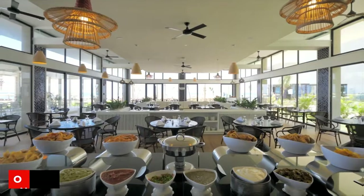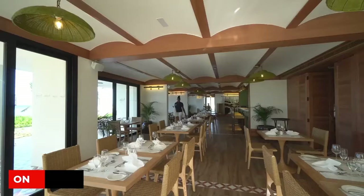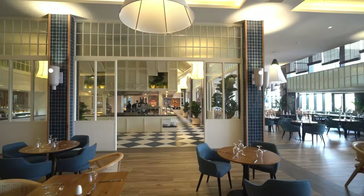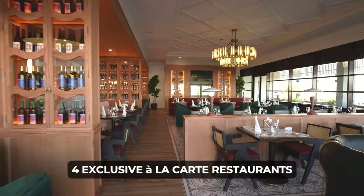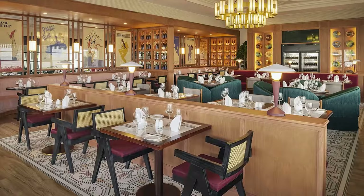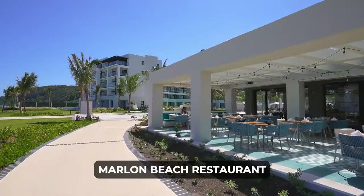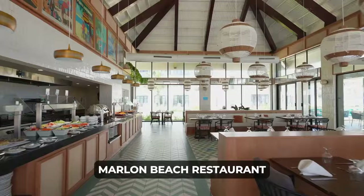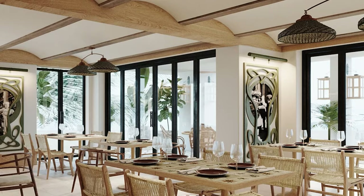The Ocean Eden Bay treats its guests to a diverse and delectable dining experience across various venues. Privilege Suite residents can choose from four exclusive a la carte restaurants, each offering a unique culinary theme. Options include a steakhouse, Blue Moon for French cuisine, Marlin Beach restaurant with seafood specialties, and the exclusive Privilege Restaurant for guests in Privilege Junior Suites.